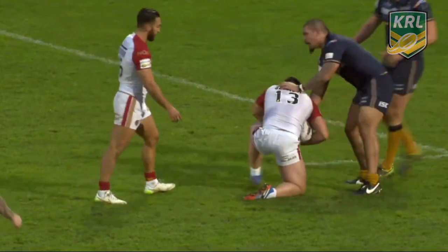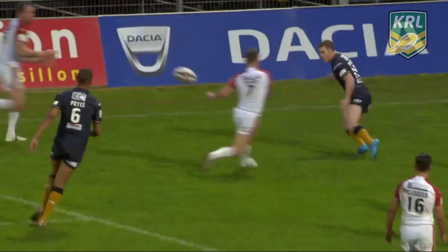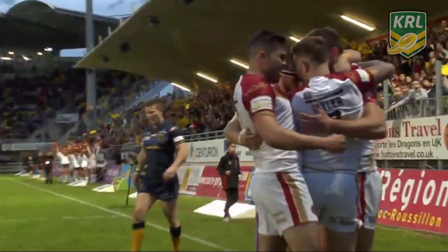It's Hull who lead by four points to nil, that penalty as they try to prevent that onslaught. And they're in for the first try of this game, and Pat Richards is over.